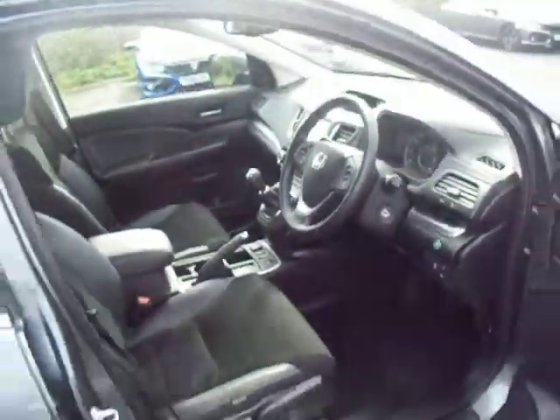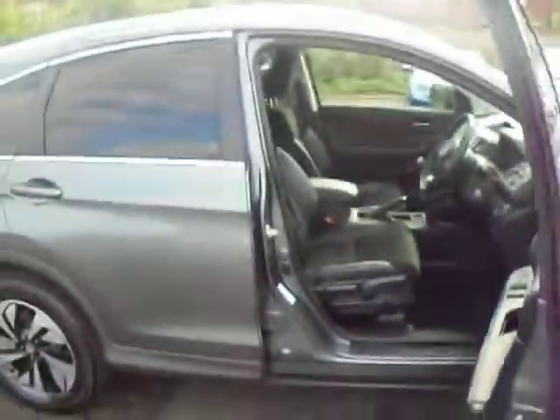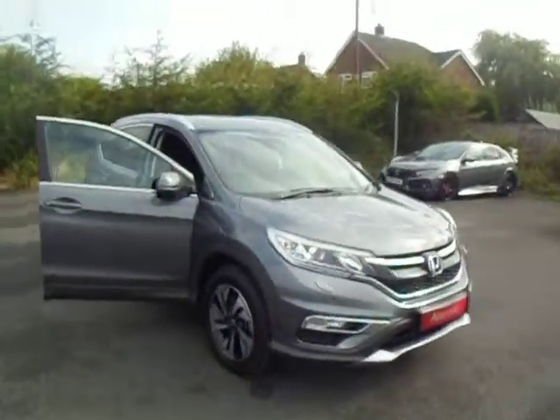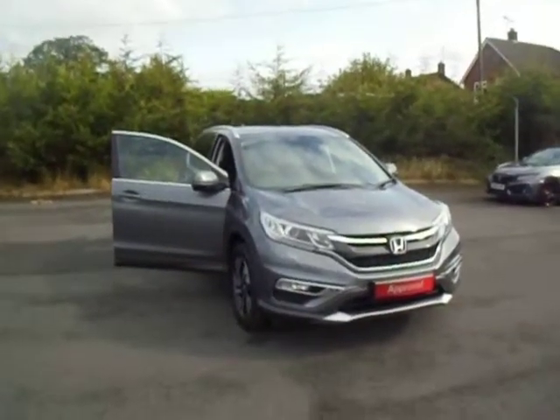The price on this one is just over £15,500. If you'd like any more information about this car or to book yourself a test drive, please give us a call on 01743 440999. As always, we'll be glad to help. Thank you.